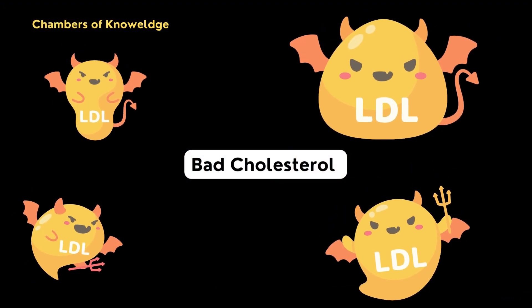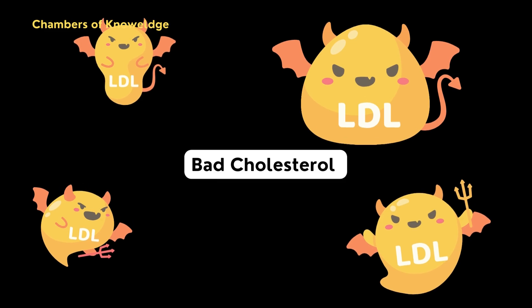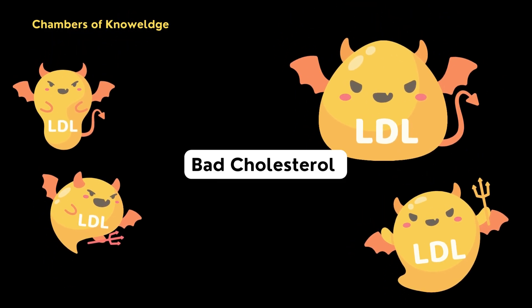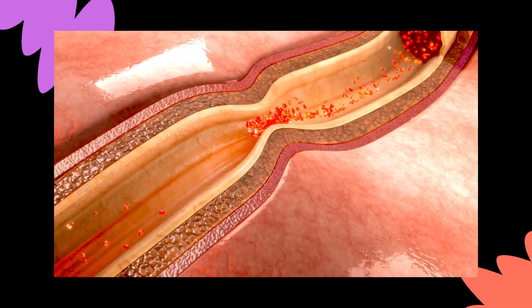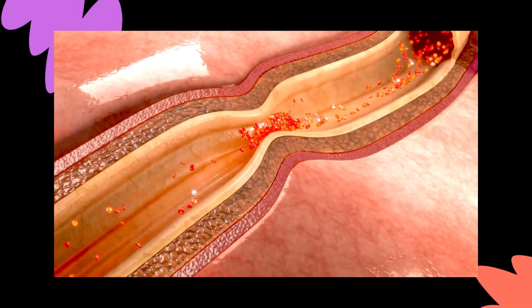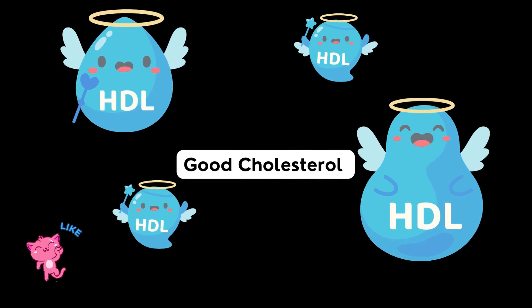The next one is low-density lipoproteins, LDLs, also known as bad cholesterol, because high amounts can lead to plaque buildup in our arteries and lead to heart disease or stroke.